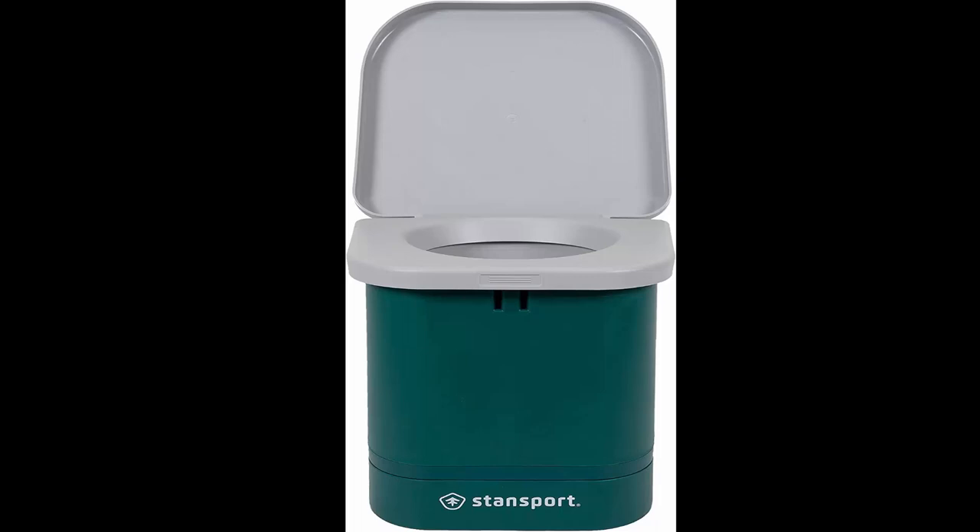Though this chamber pot is meant for the outdoors, it features a comfortable, full-size seat that can accommodate weight up to 350 pounds for a genuinely universal toilet. For more info on the products mentioned, visit the links in the video description below.